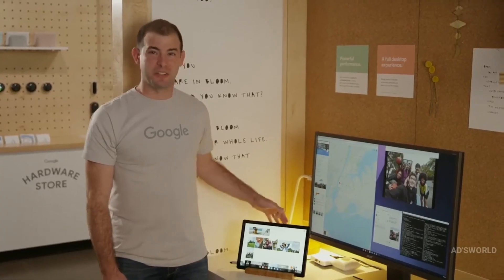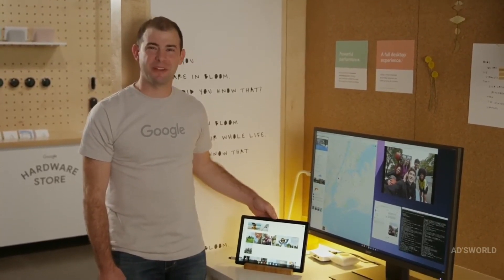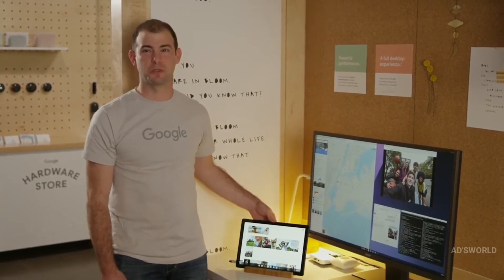So that's Google Pixel Slate — the thoughtfully designed device for how you work and play. To learn more, visit the Google Store.